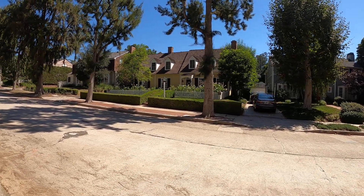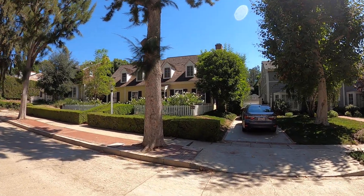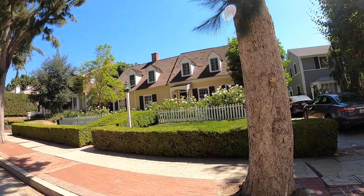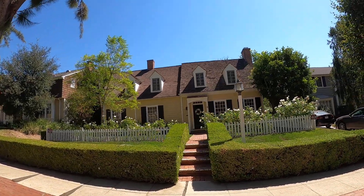So anyway, this is it — the Mr. Mom house, the Butler residence here on Greenfield Avenue off Sunset Boulevard in Los Angeles. Looks the exact same.